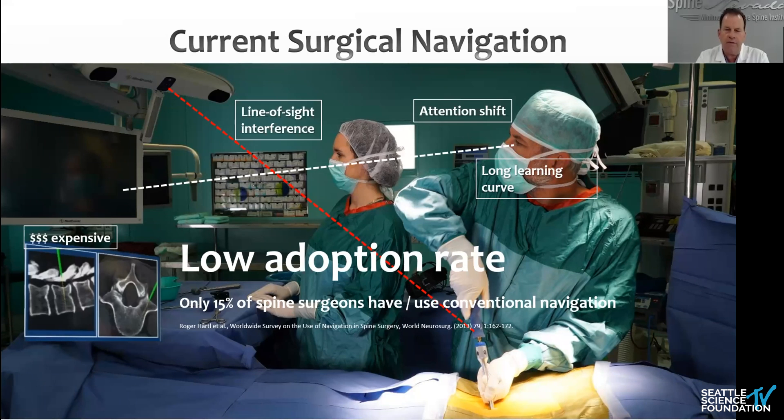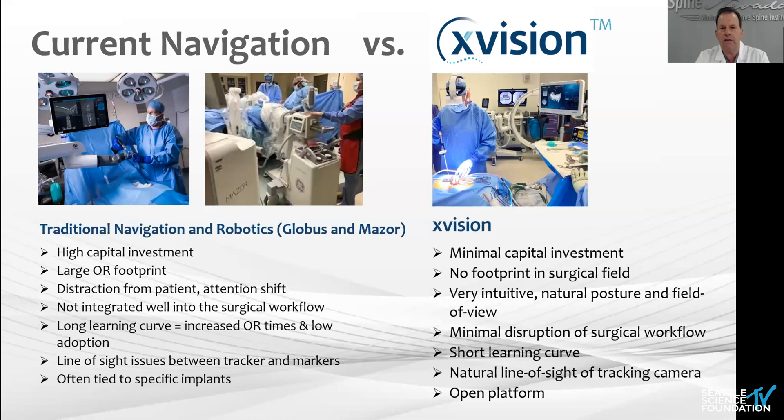As Nick said, in cranial surgery they've adopted navigation very well. I think as we develop the technology, as the companies develop better use of it, this will be a natural transition for us. It'll be state of the art for everybody.